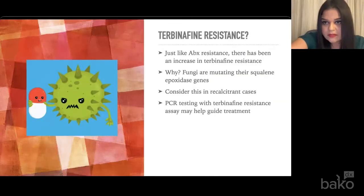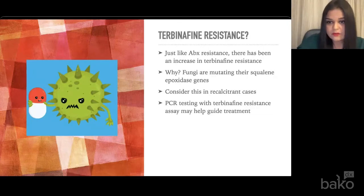One of the interesting things that has come up in recent years is that just like antibiotic resistance is developing, there's been an increase in terbinafine resistance. The fungi are actually mutating their squalene epoxidase genes — and that is typically the gene being targeted by terbinafine. We definitely want to consider terbinafine resistance in recalcitrant cases. PCR testing with a terbinafine resistance assay is a helpful way to figure out if this particular patient has this resistance or whether we should consider alternative treatments.